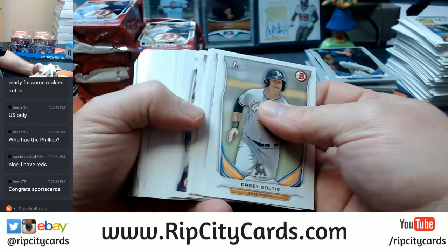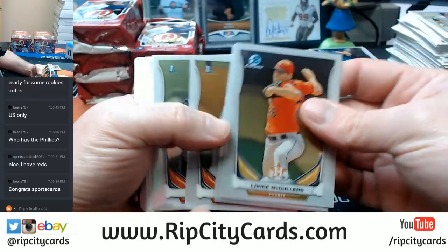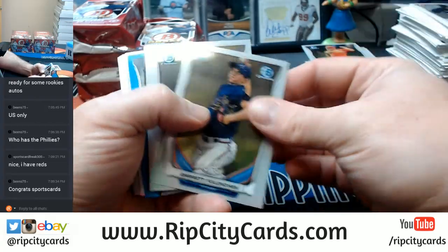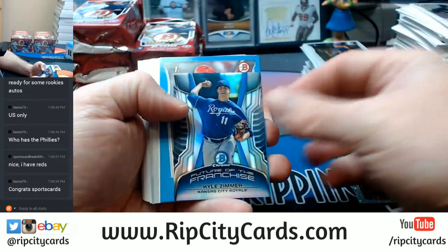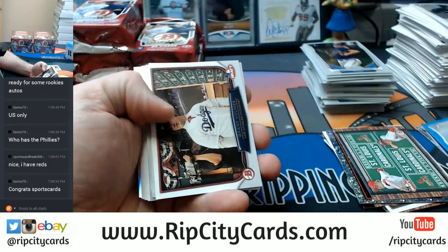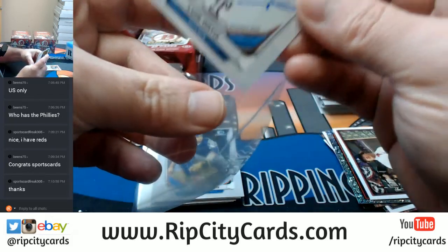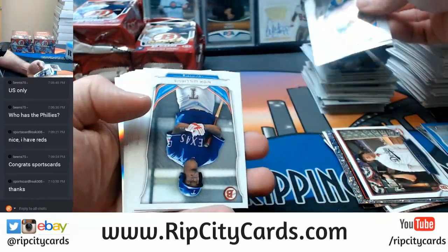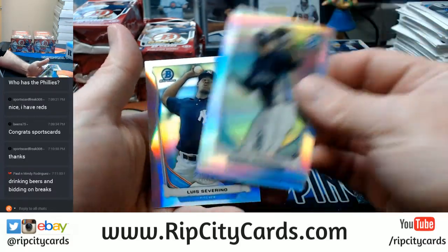Paul and Mindy, how are you doing this evening? Chris Bryant insert, mini Zimmer. Sky blue Alex Blandino, $3.99. And a Louis Ortiz Rangers. Another short chrome. Guerrero, Varga, and Sabrino refractors.